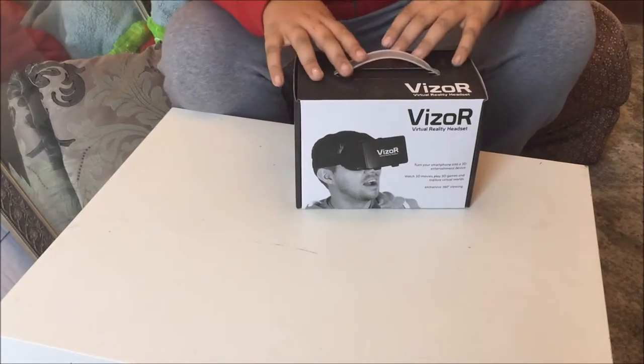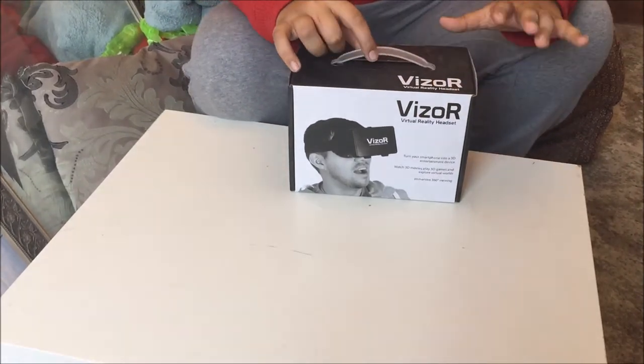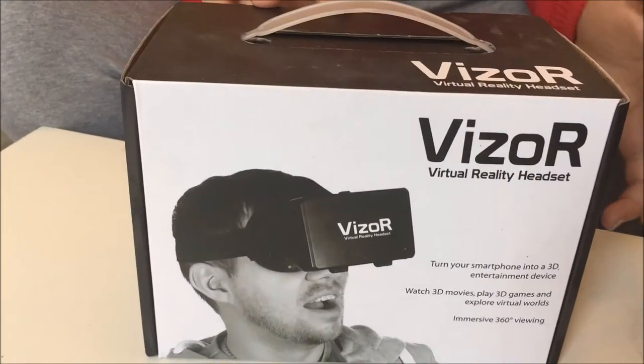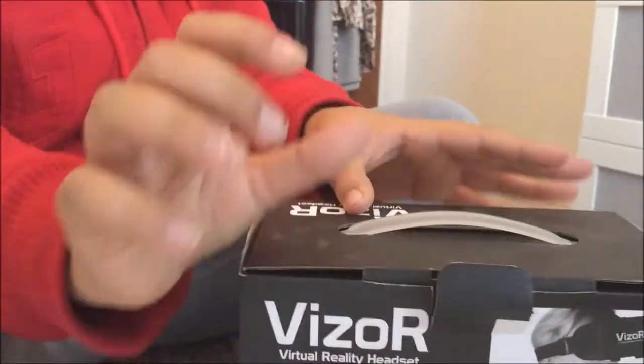Hi guys, it's Yusuf from the Tech Geeks here, and Harrison is actually in the same room. Today we are going to be doing a comparison on two different VR headsets — virtual reality headsets. The first one we have here is the VZOR; as you can see, Harrison is showing off the box — nice packaging, nice box.